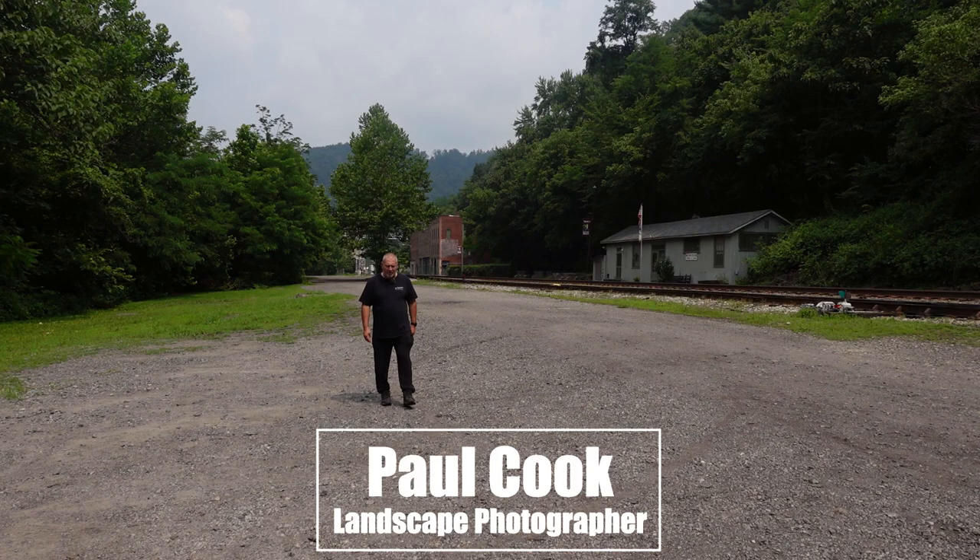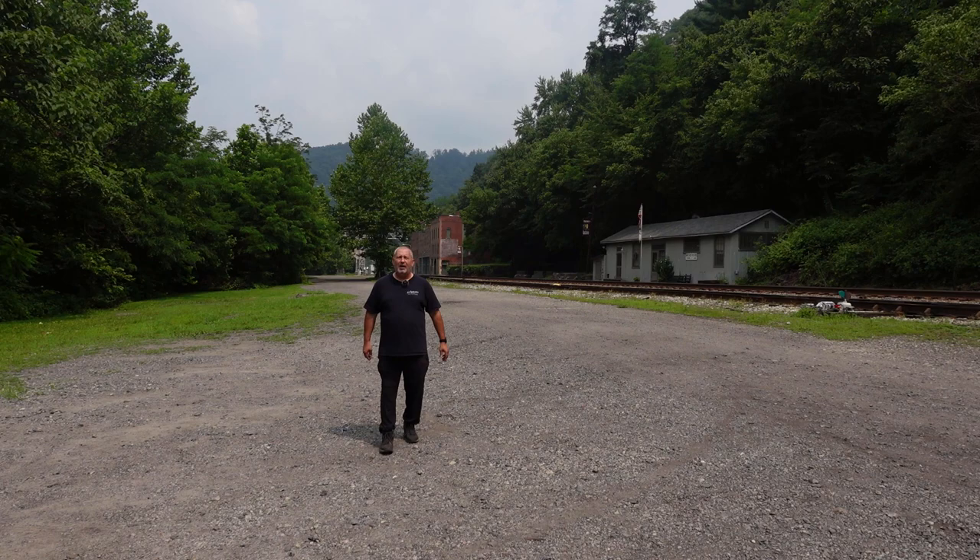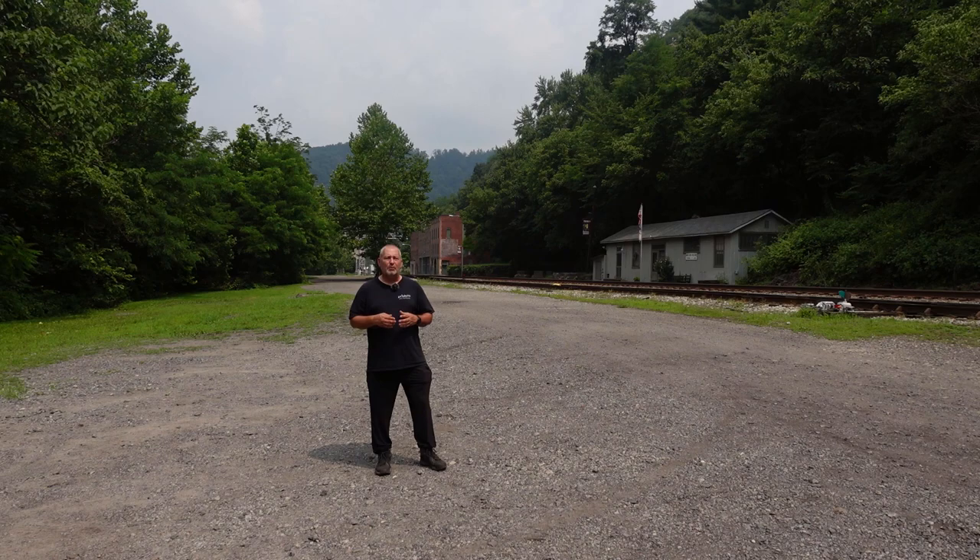Now I know I'm supposed to be a landscape photographer, but one of my other passions is photographing anything old — whether it's an old building, an old church, a derelict building — just anything that has a bit of history to it. So I thought while we're here in West Virginia, we would photograph some of these old coal mining towns.